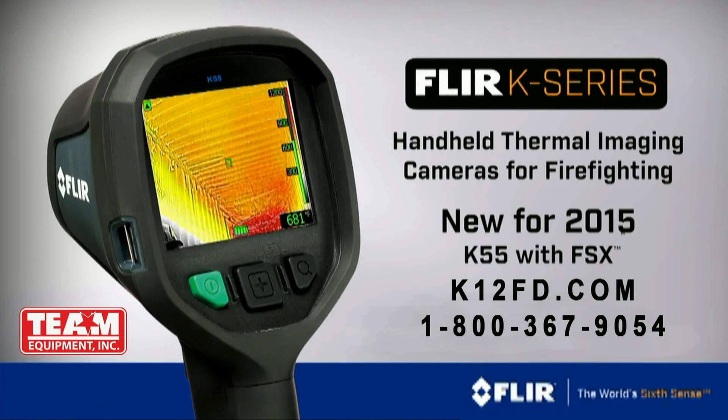K-Series, putting more thermal imaging power into the hands of more first responders. From FLIR, call now for a personal demo.